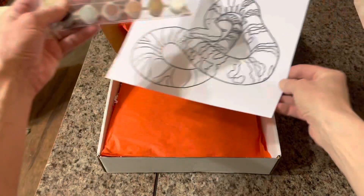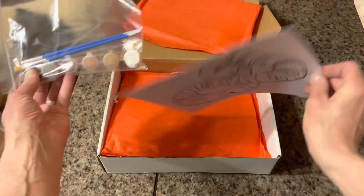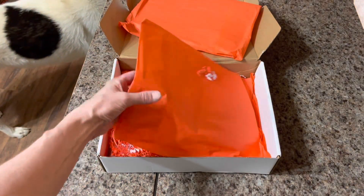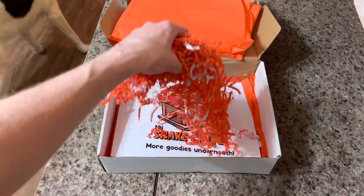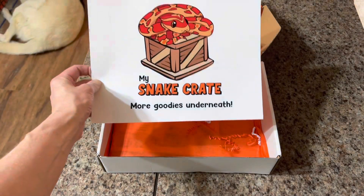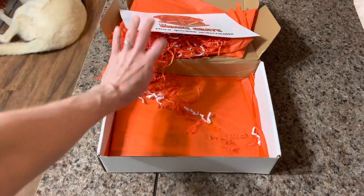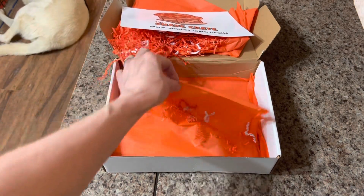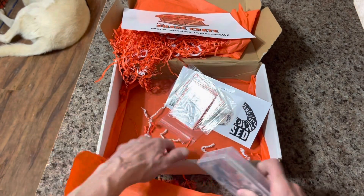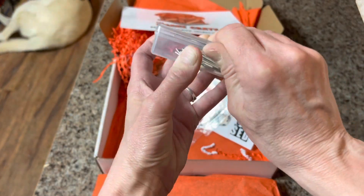There's a coloring page or painting page — you can color it with crayons or colored pencils, but it comes with paint so you can paint it too. One of the other boxes came with a wooden snake that my step-granddaughter painted — I think that was the dragon snake one. Then there's a little message saying there's more stuff underneath, so it's fun to open because it's like unwrapping layers of a present. What's in this bottom layer is a puzzle — a False Water Cobra puzzle.